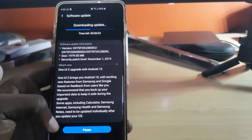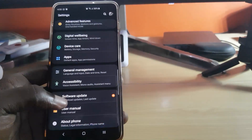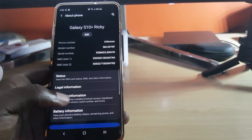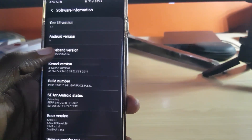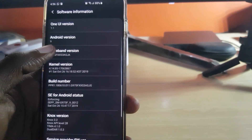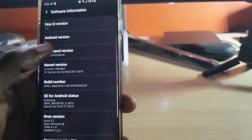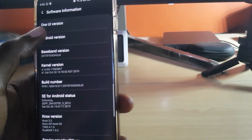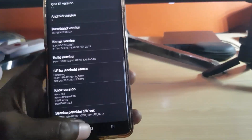Let's confirm what version of Android we're on before the update. I'll scroll down to About and go into Software Information — we're currently on Android 9. So we'll be updating to Android 10. This is One UI version 1.1 and we'll be getting version 2.